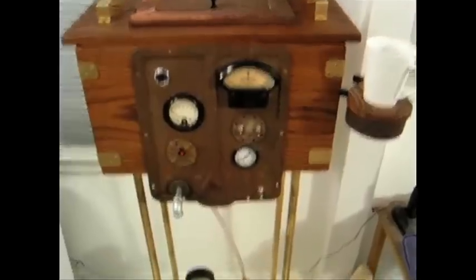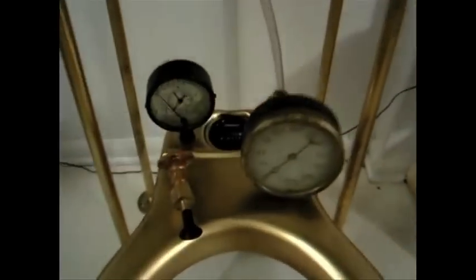For high-tech toilet privacy, these stalls at Bar 89 in New York City fog up when they're occupied. Here's a homemade steampunk toilet with antique gauges and even a laser-pointing mechanism.